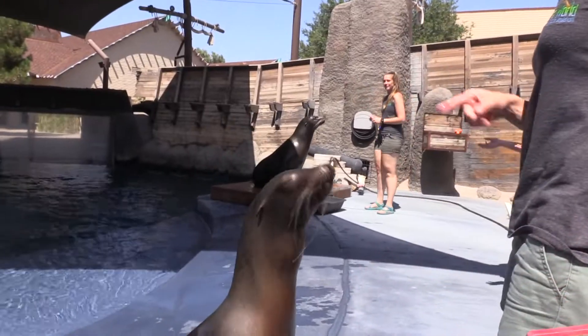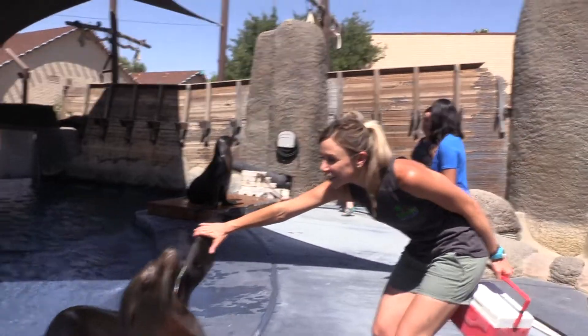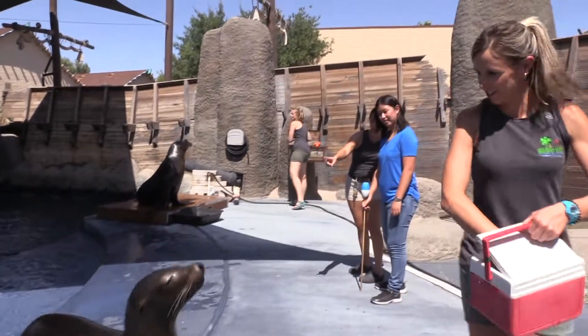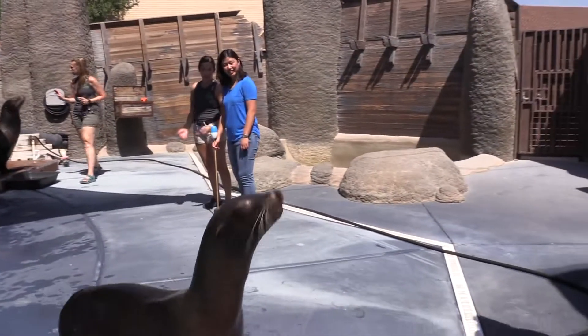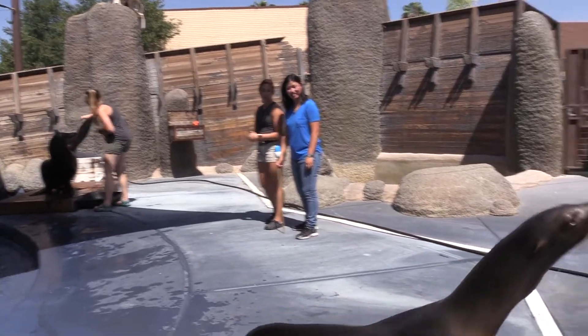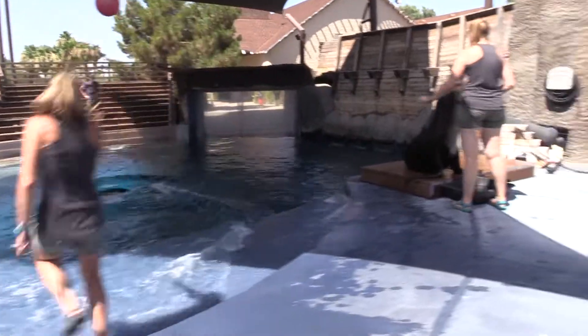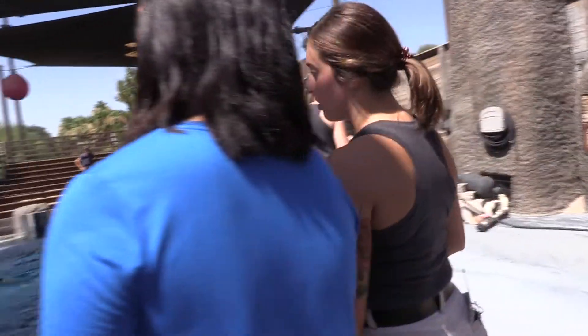Some of the things you're going to notice while we're on stage with these guys are some of the characteristics that make them sea lions. Look at Andy right now — she has her back flippers tucked underneath her body and she's able to walk on land with all four flippers, and that's a characteristic unique to sea lions. It's what makes them different from their cousins, true seals.